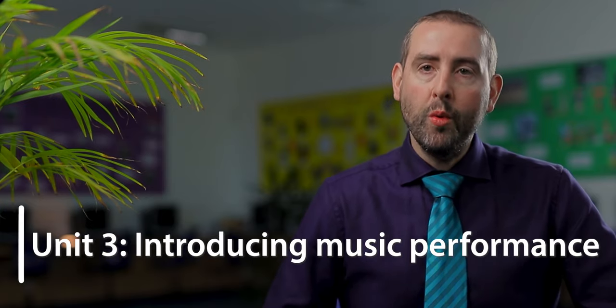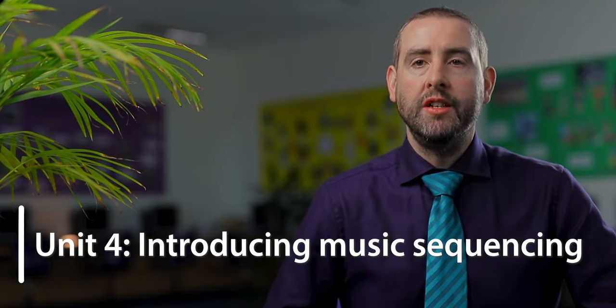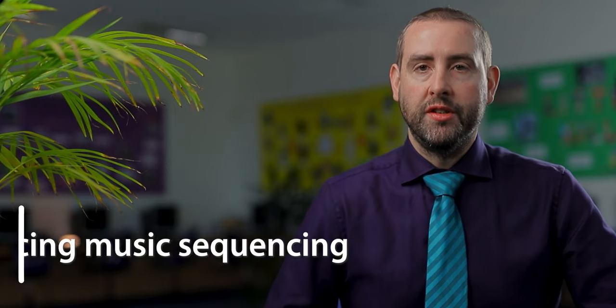Students will then study two further units, which also form 25% each. These are Introducing Music Performance, where students rehearse and perform music, and Introducing Music Sequencing, where students learn to create their own music using computer software.